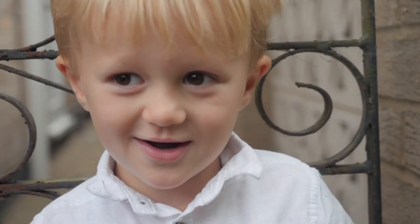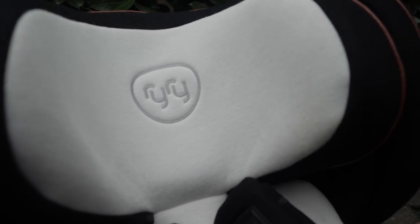Hi, I'm Rachel Ducker and today, with the help of my little one Leo, we are going to be testing out the new RyRy Scullop car seat.